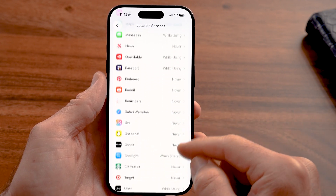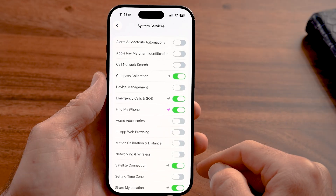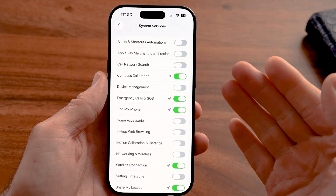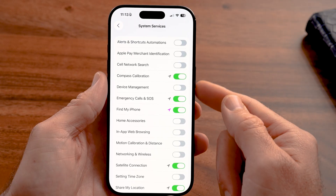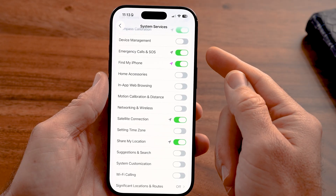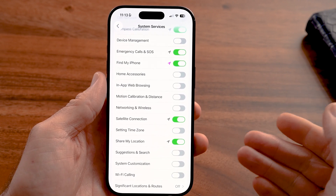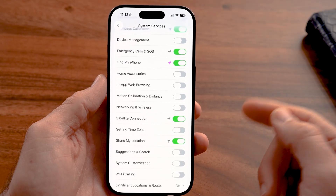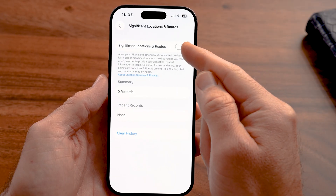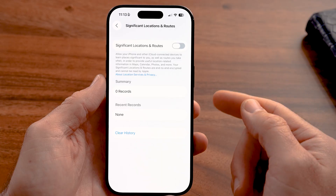Scroll down to the bottom and go to System Services. This is where your iPhone tracks your location for Apple and for various purposes — some helpful, some not necessary. I'd recommend following my specific settings on what to turn on and off. Things like Find My iPhone and emergency calls are vital, but things like Suggestions & Search are not as important and will continuously drag on your battery. Also tap on Significant Locations — if this is turned on, turn it off, tap Clear History, and confirm. You don't necessarily need it tracking your location.